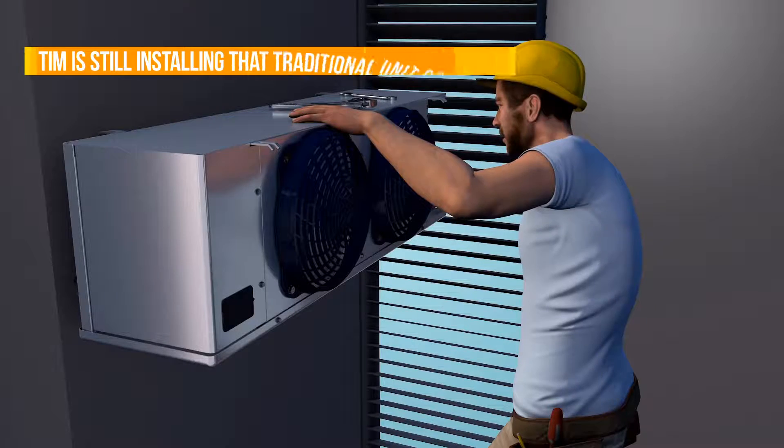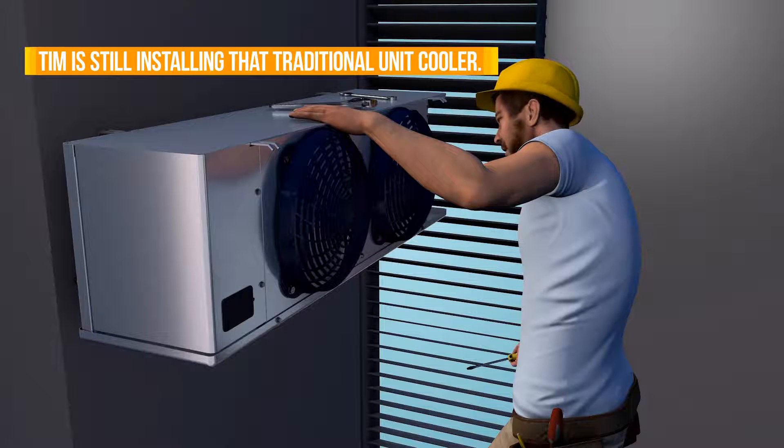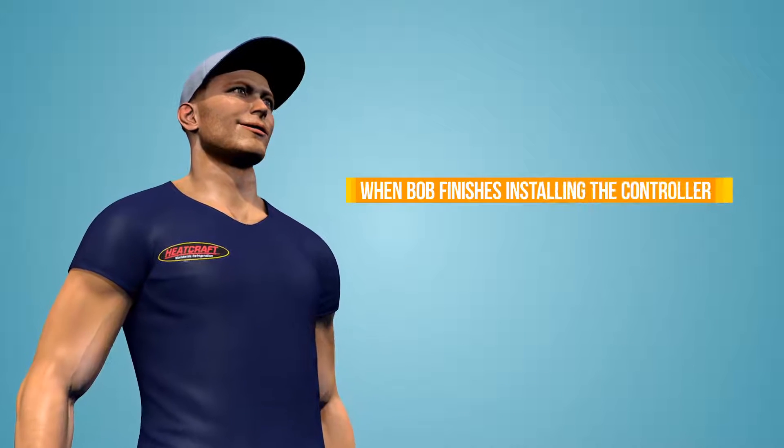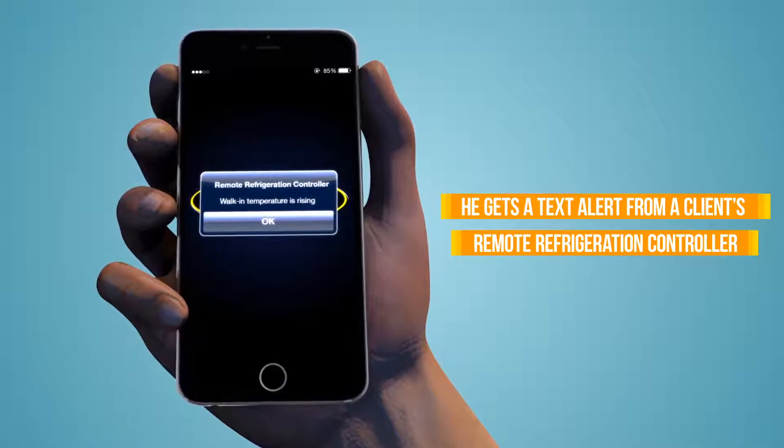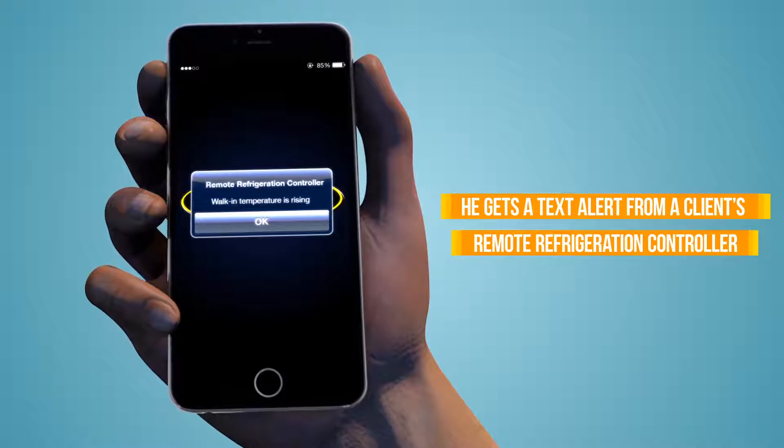But Tim — he's still installing that traditional unit cooler. When Bob finishes installing the controller for Greg, he gets a text from a restaurant's remote refrigeration controller telling him that the walk-in temperature is rising.